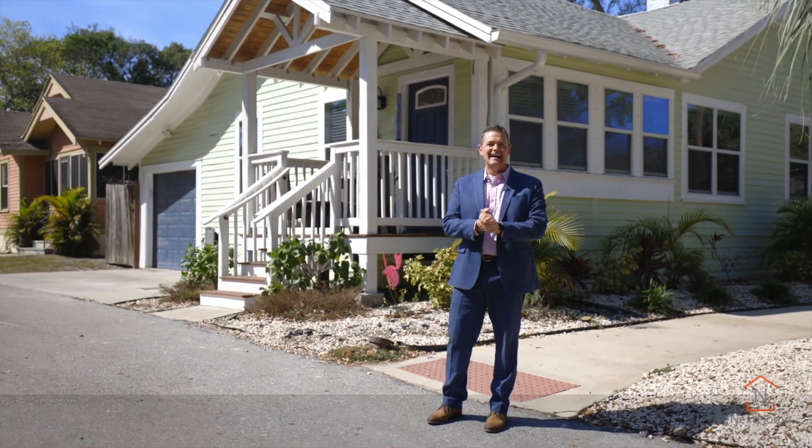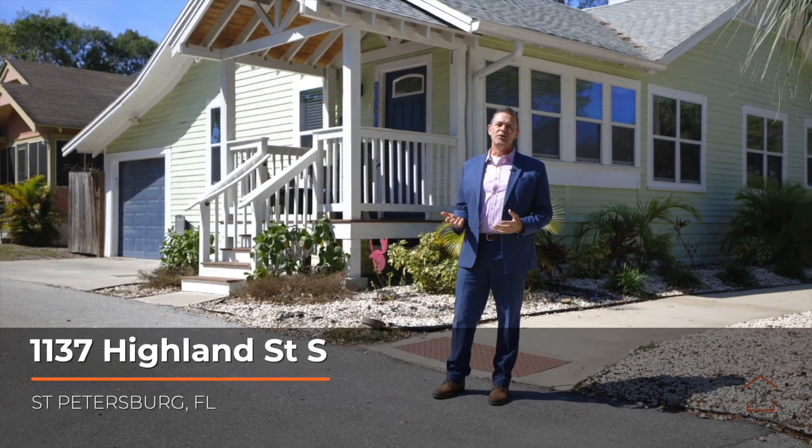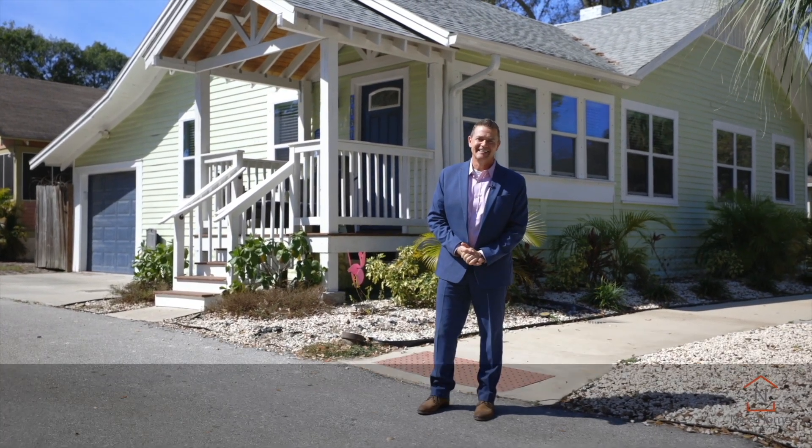Hi, this is Kent Rodehaver. I am super excited to introduce you to this beautiful bungalow right here in Ingleside. Let's take a look.